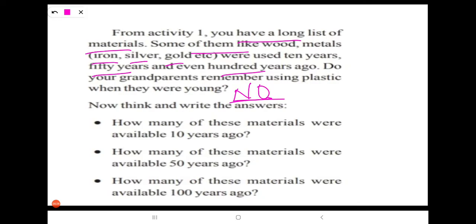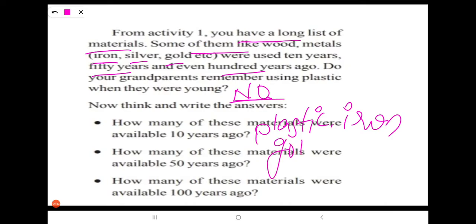The materials available 10 years ago were plastic, iron, gold, and silver articles.